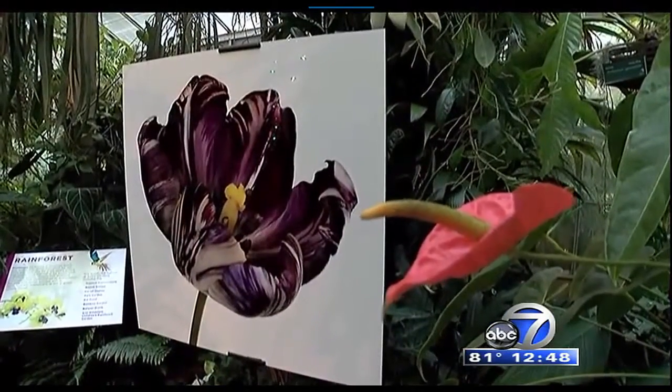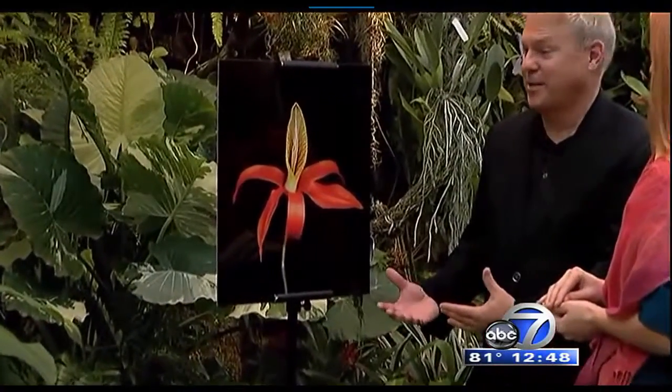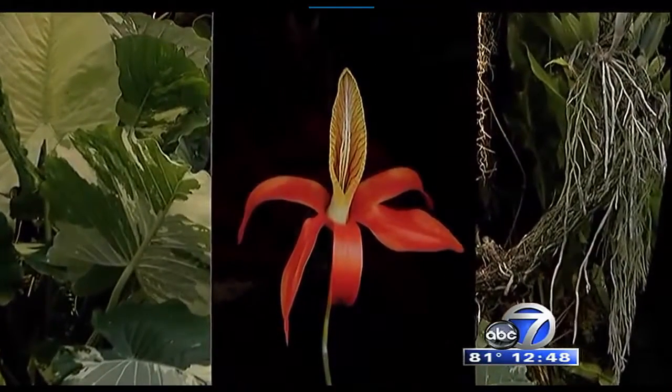Some of these flowers are the size of a thumbnail, and when you see them blown up enormously and see this incredible detail, I think people have a different appreciation for nature. I had one collector who purchased a piece and said she wanted it at the front of her home, so when people came in, it lowered their blood pressure and made them smile.